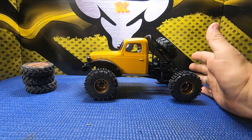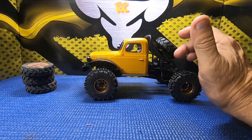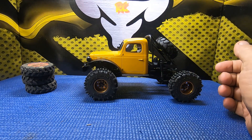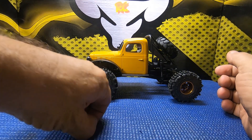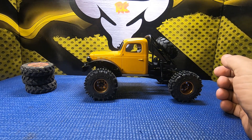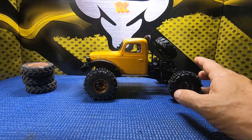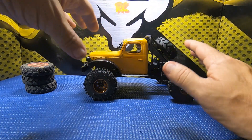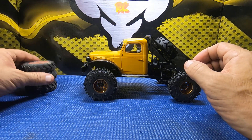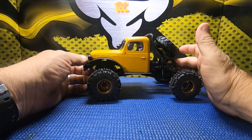Speaking of the wheelbase, Kevin Gibbs pointed out that he thought these trucks with the shorter wheelbase were modeled after the European mud trucks. That's something I do watch on YouTube from time to time — European mud trucks are pretty cool, mostly diesel-powered, cab-back half trucks with tractor tires. I believe Kevin was probably right about that.